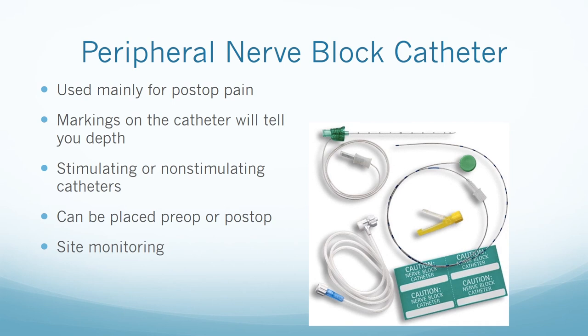Peripheral nerve block catheters are great for post-op pain. The catheter has markings that indicate how far in the catheter is placed. Catheters can be stimulating or non-stimulating. Stimulating catheters are used for placement with a peripheral nerve stimulator — the target nerve is located with a needle, the catheter is threaded inside the needle, and a test dose confirms placement. Non-stimulating catheters can be placed under ultrasound with direct visualization. The catheters can be placed pre-op or post-op. Nurses are required to monitor vital signs for inadvertent vascular injection, ensure sterile technique, and monitor the site for drainage or dislodgement.